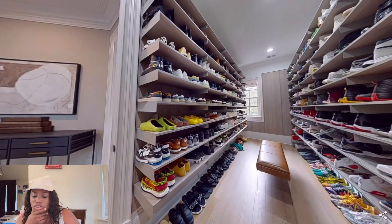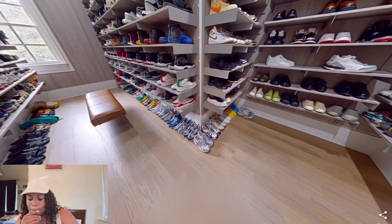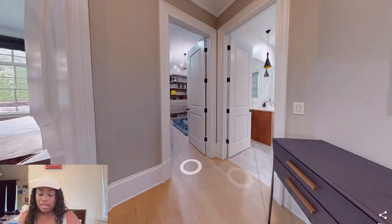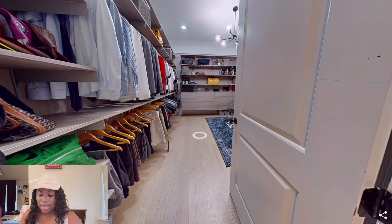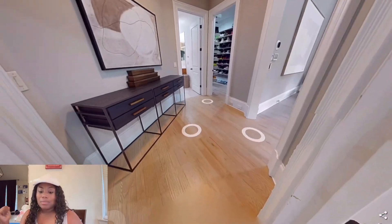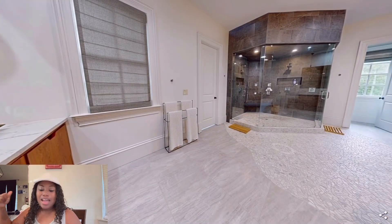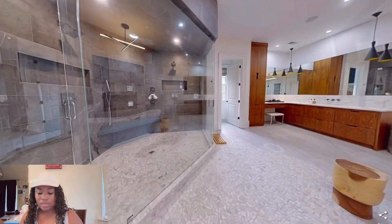Okay so this side is just shoes. Whoever lives here is a shoe fanatic — got it, got it. I would have to change that though. I would literally want a his and hers setup. That seemed like the bigger side so I'll be getting that side, and I will fix up the other side completely for my husband.